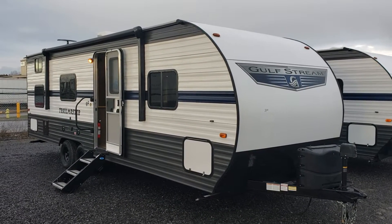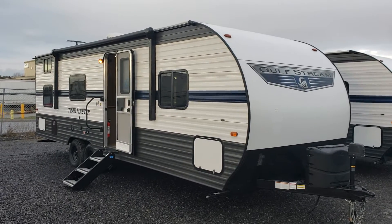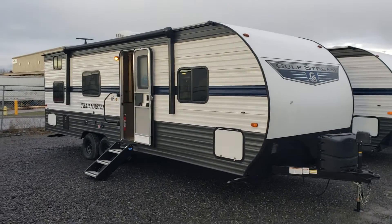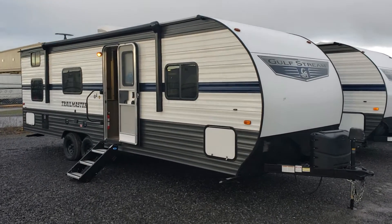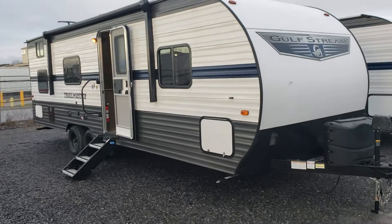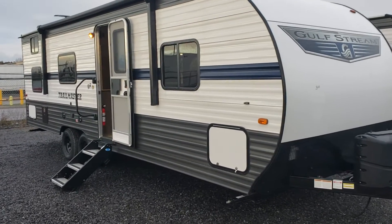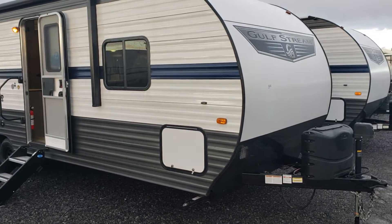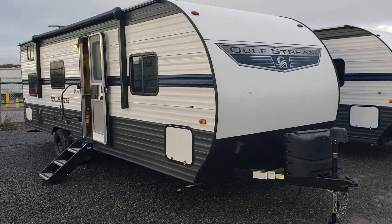Good afternoon and welcome to a brand new video with a unit we've been waiting quite a long time for. This is our brand new Gulfstream 2022 26BHG — a wonderful family coach, one that will be easily towed by a wide range of vehicles, from light trucks to mid-sized trucks. It's one that will certainly allow you to take advantage of a lot of campsites if you've got a bigger family or kids that are aging, and it's going to be a wonderful one to use with large bunks.